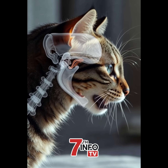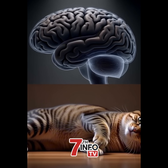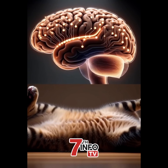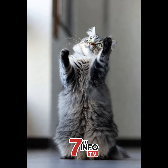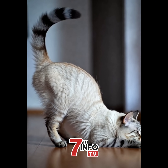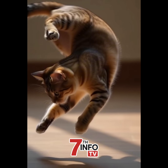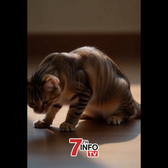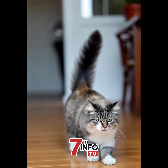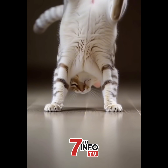Let's start with how cats even flip in the first place. The moment a cat starts falling, its inner ear detects it's upside down. This triggers an automatic reflex — the cat doesn't even think about it. First, the cat rotates its head and front legs toward the ground. Then it arches its back and pulls its hind legs in. This creates angular momentum, letting the back half rotate independently. Finally, all four legs extend downward, ready to absorb impact. The entire flip takes less than half a second.